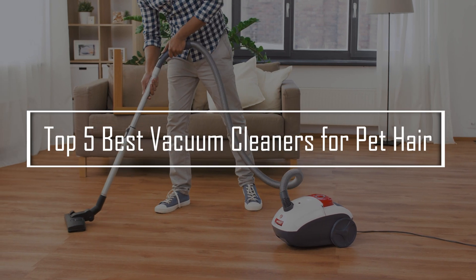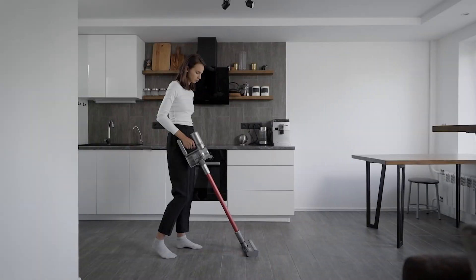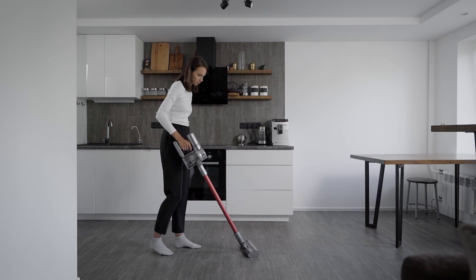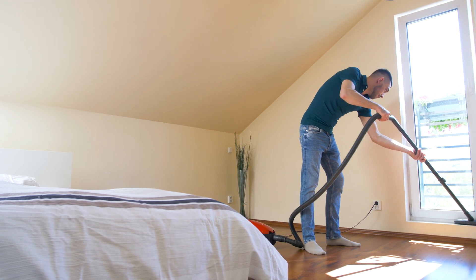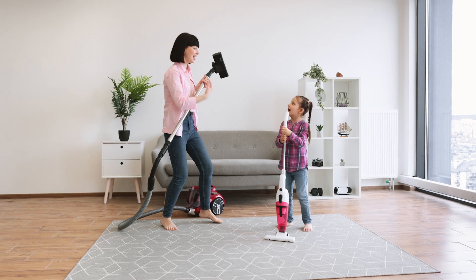This Top 5 best vacuum pet hair video helps you find the perfect tool for keeping your home clean and pet hair-free. If you're tired of struggling with pet fur on your floors and furniture, these vacuums offer powerful solutions to tackle pet hair with ease. Discover the best options to make cleaning effortless, ensuring your home stays fresh and comfortable for both you and your furry friends. Watch to see which vacuum meets your needs and lifestyle the best.